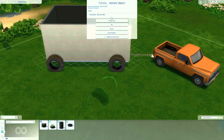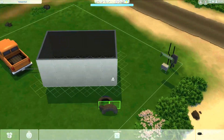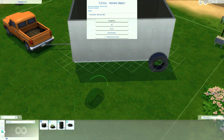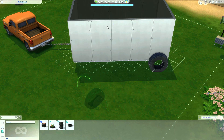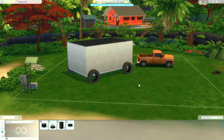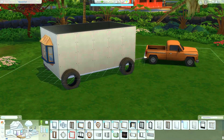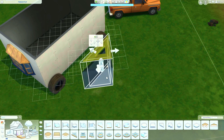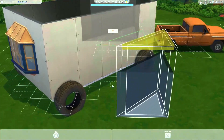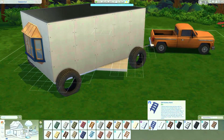I kind of imagined this would be sort of like a trailer-style tiny home being pulled by a truck. I had this whole storyline in my head where they pulled in and the truck broke down. They were stuck here for a while, and they eventually just made this place their permanent home.